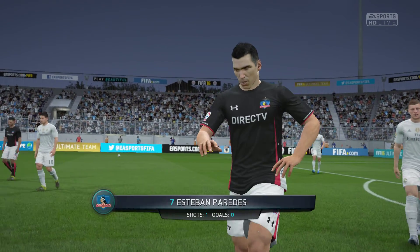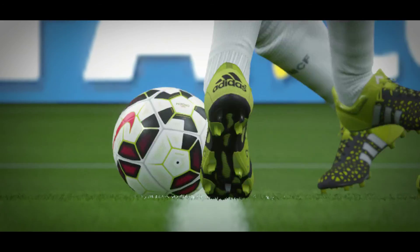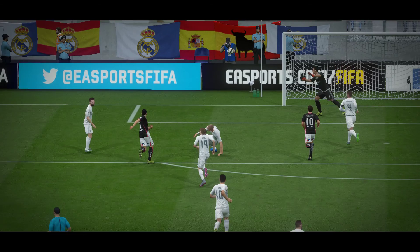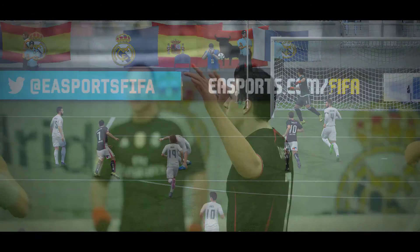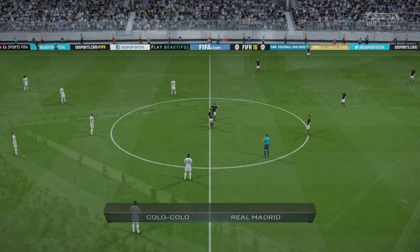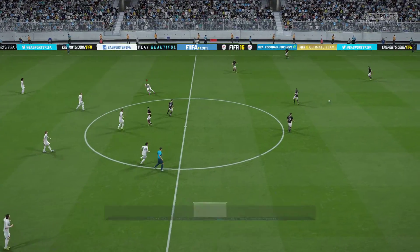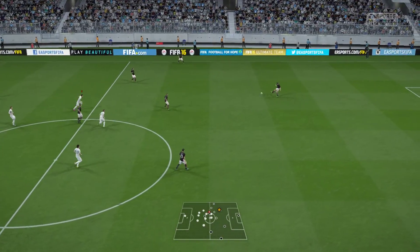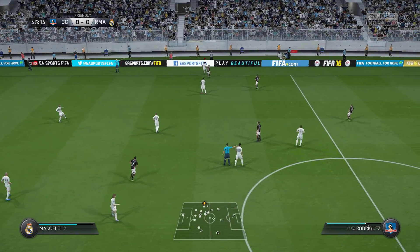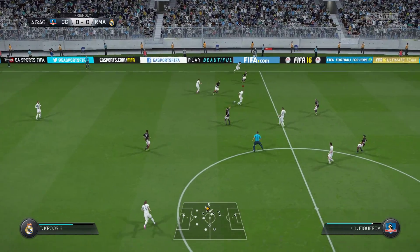That is half-time and the score is 0-0 here. The word average comes to mind about this first half. We hope the second half will provide a lot more entertainment — it's not got a lot to live up to, has it? No, they've been stale, they've been lifeless, they've been left of ideas, and both managers will be getting stuck into their players.